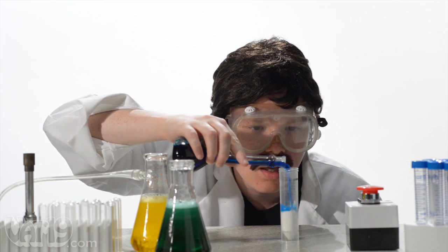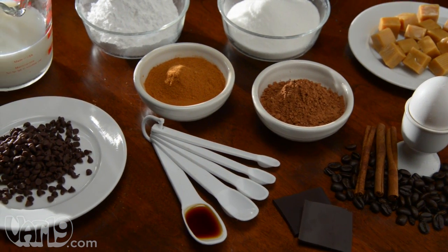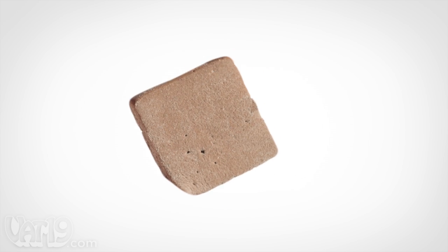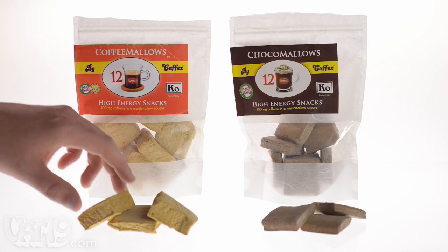Many energy supplements contain a laboratory's worth of chemicals, but caffeinated marshmallows are made in America from kosher, GMO-free ingredients with a caffeine lift. At just 50 calories, each square contains approximately the same amount of caffeine as a cup of coffee. For a fun and delicious snack with a little boost, try caffeinated marshmallows. Buy them now at Vat19.com.